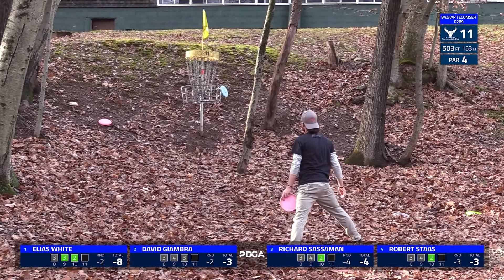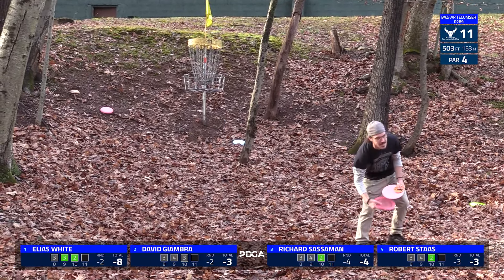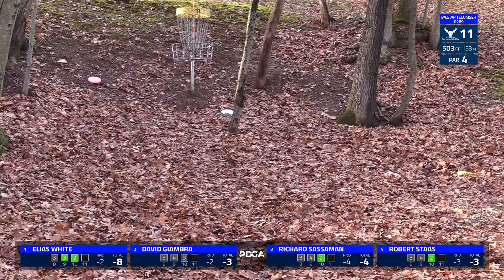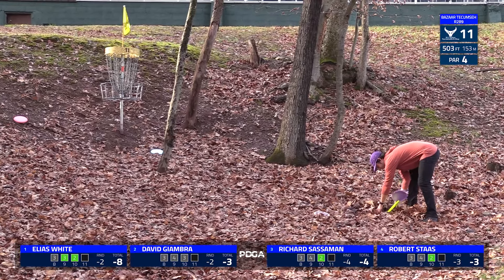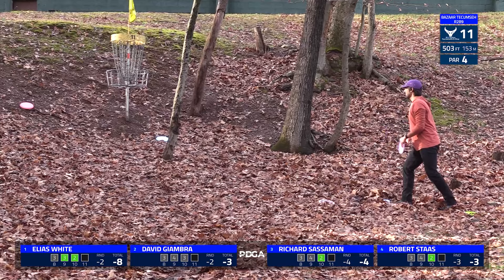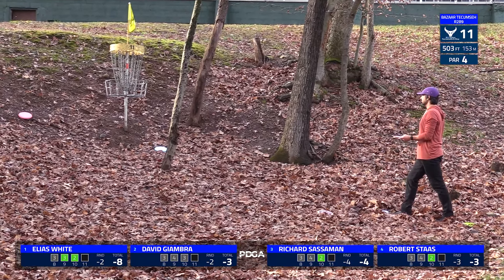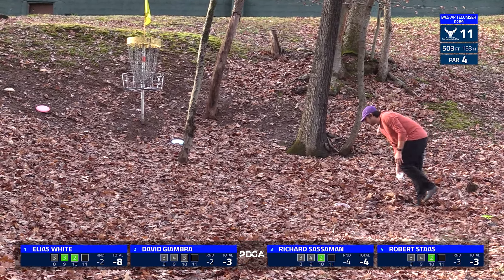That was actually pretty lucky for David. Robert just spits out a tiny bit — it wasn't a true spit out, he was off a little bit right side, but just couldn't creep over. Going back to David's, it did actually stay on the hill once it hit the tree, which was pretty fortunate for him because the video doesn't really do justice to how sloped that is, and it's very rare that discs actually stay there.